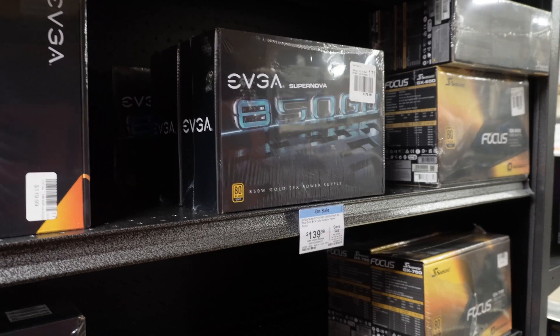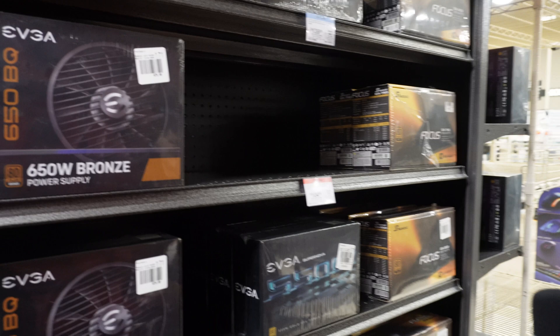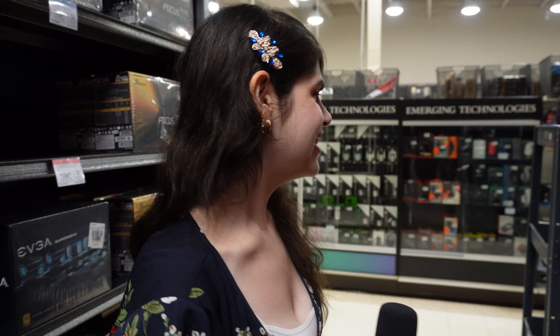Cost-wise, SFX power supplies are pretty much the same as regular ones because there are sales going on right now. With EVGA especially, they're really good about pricing.